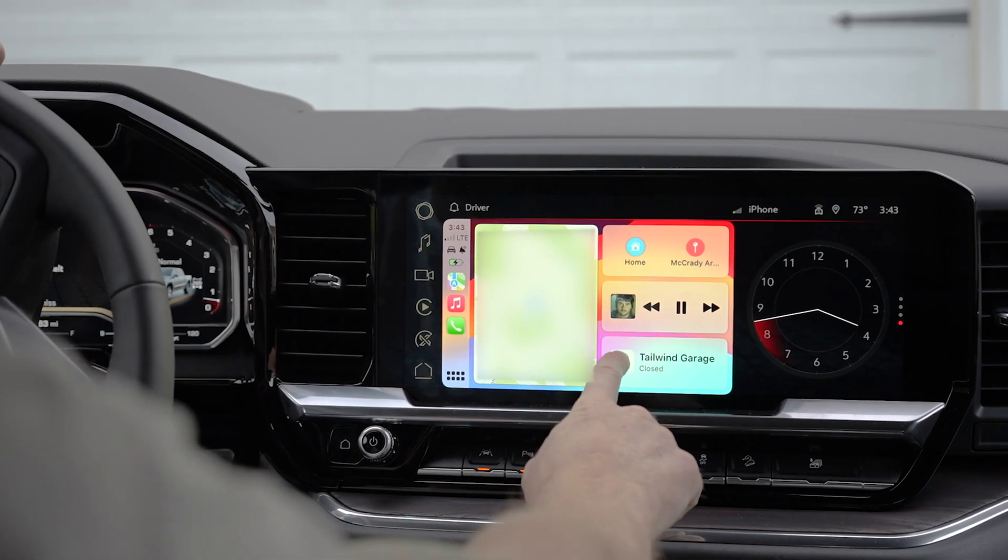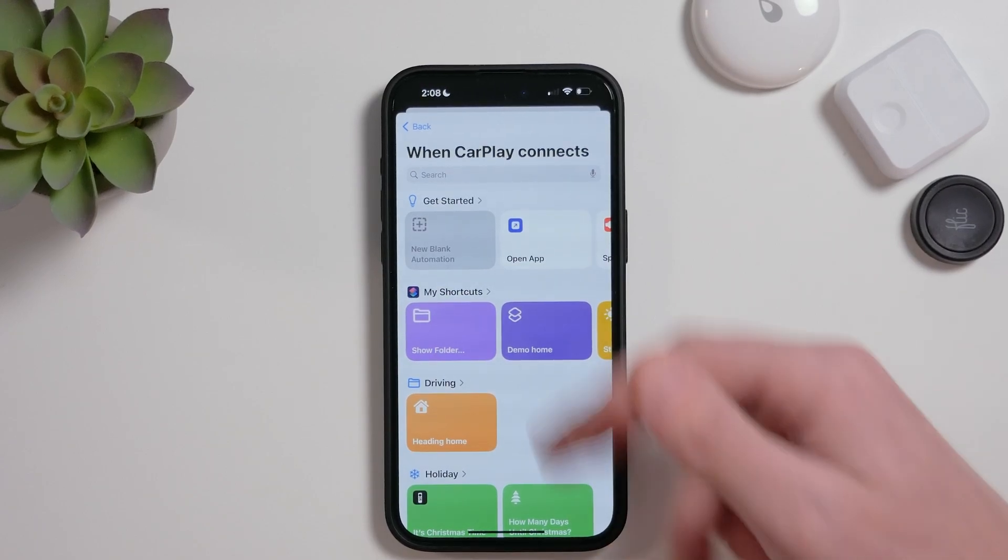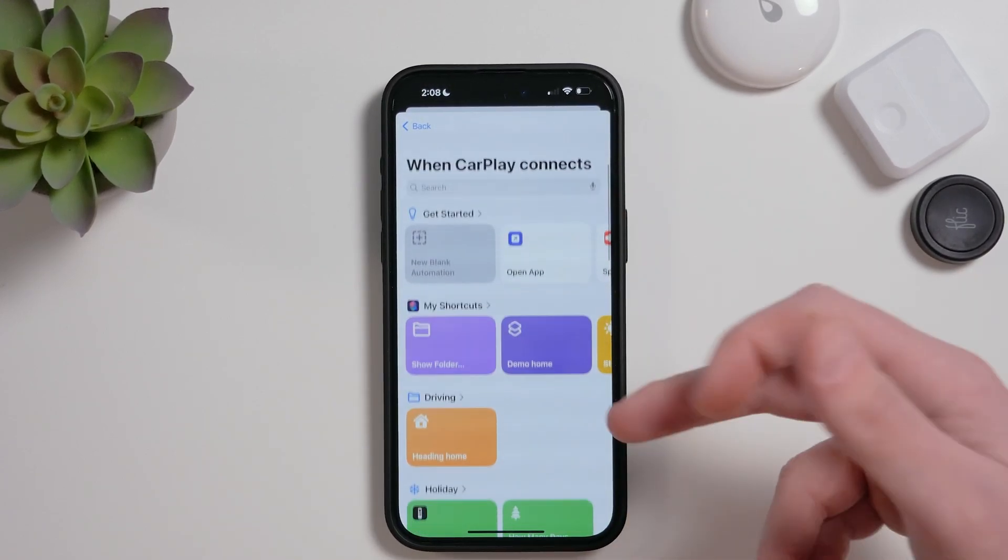Now I'm fairly new to CarPlay — I just got my first vehicle with CarPlay not too long ago — and it's been really cool to use automations and shortcuts to enhance the experience even further.